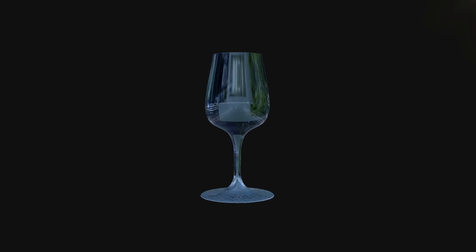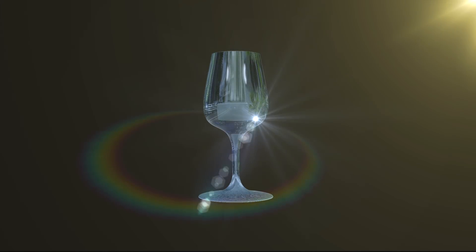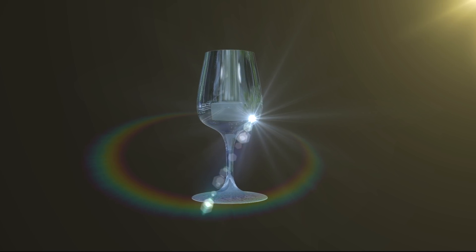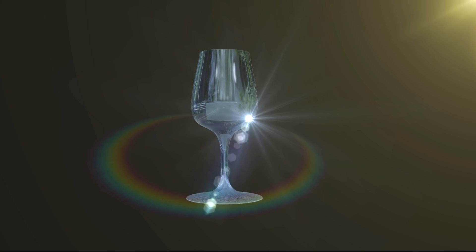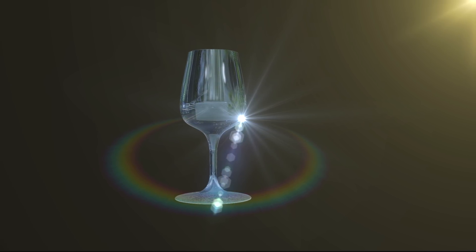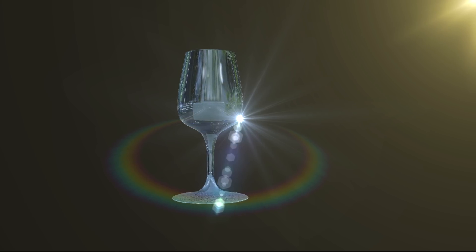I can prove it to you by a glass of water. You'll see how the sun's light gets diffracted into its component colors. This diffraction happens because the light interacts with the water molecules, and then it scatters or diffracts into different colors of light.